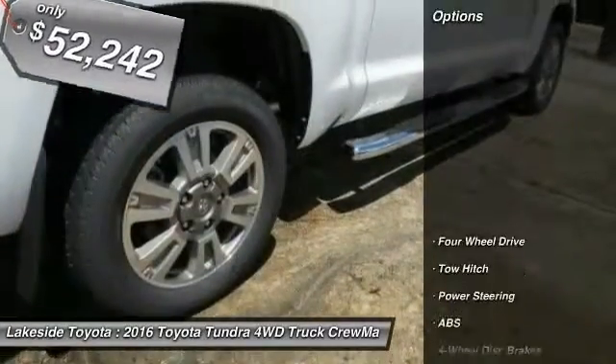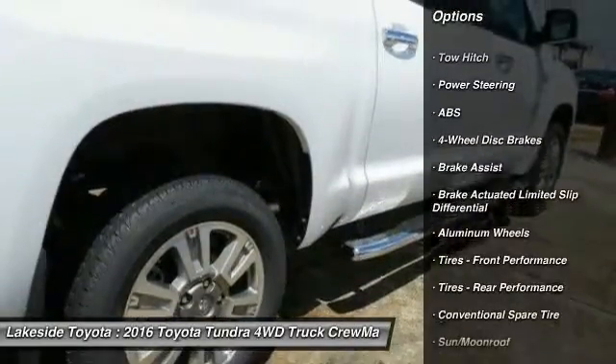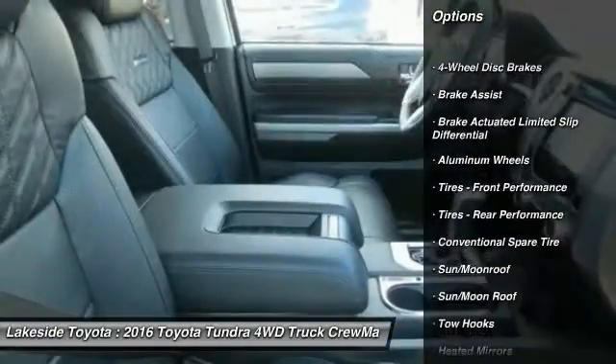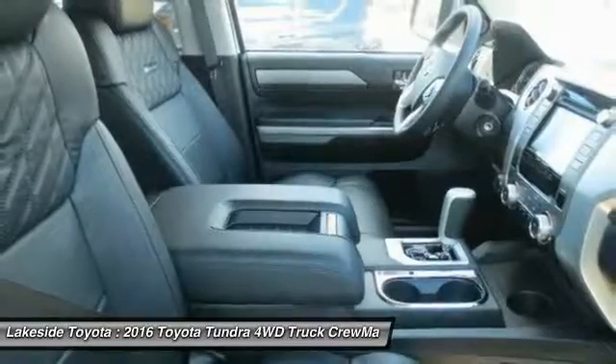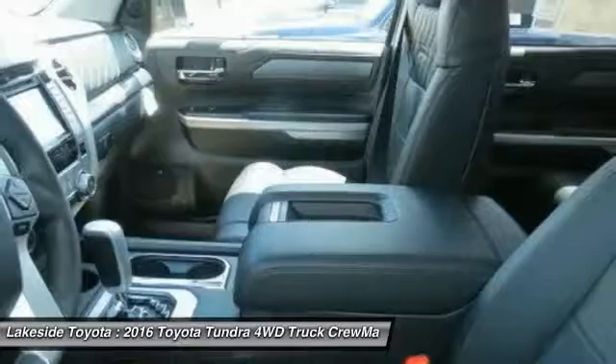Here are some of this vehicle's great options: stability control, power passenger seat, keyless entry, backup camera, navigation system, tow hitch, anti-lock braking system, audio controls, traction control, moonroof.